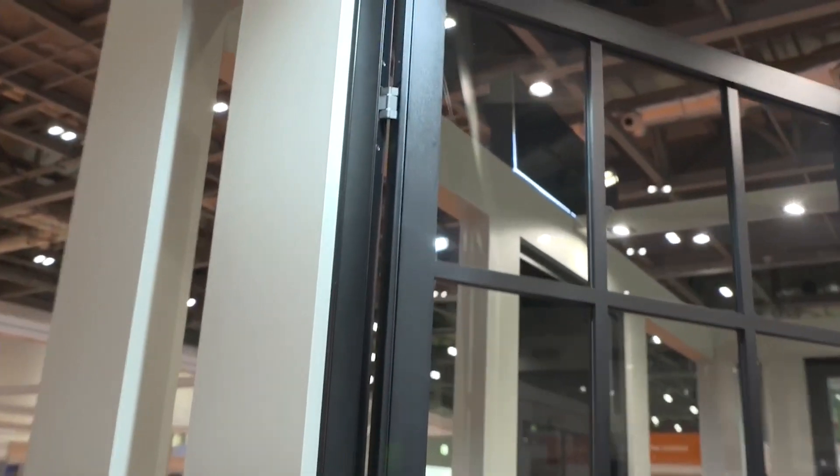The hinges are hidden — if you can see here. On a lot of doors you can see the hinges, but on these ones you can't. So I guess it's just more aesthetically pleasing. I really like that because it's a little bit more streamlined. Exactly, yeah.